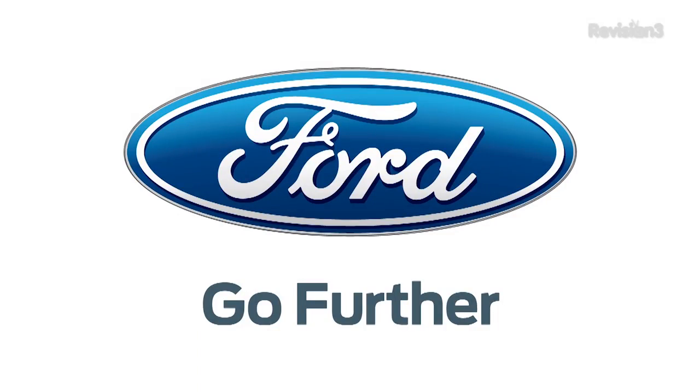Our 2013 CES coverage is powered by Ford. For Hack5, I'm Darren Kitchen here at CES 2013, checking out some really cool presence technologies from Beam.